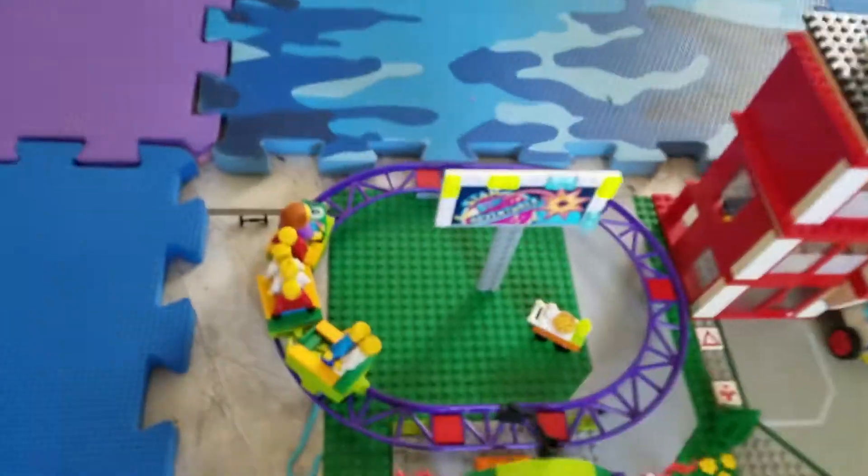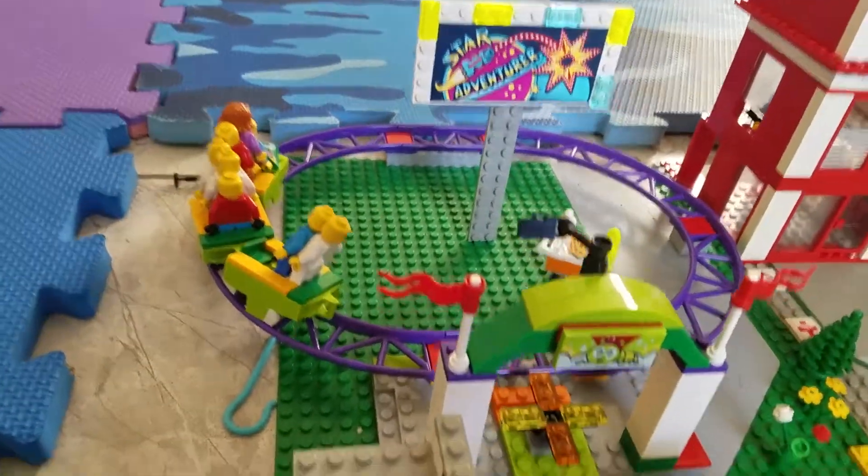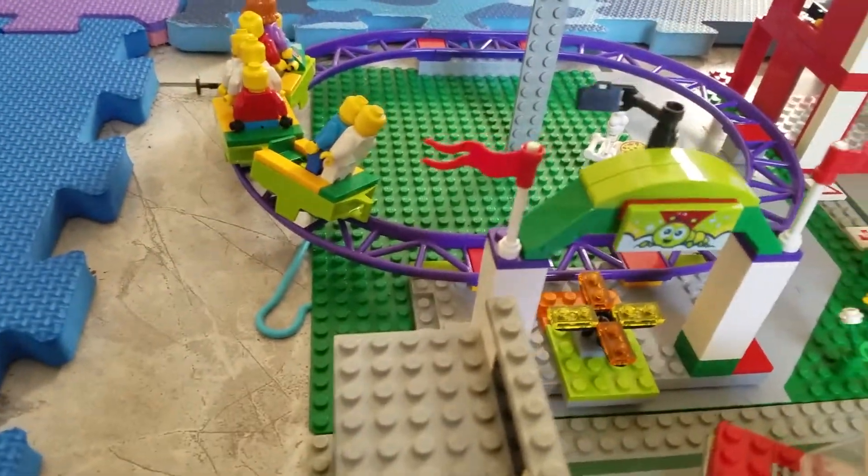The first thing I'm going to show you is my carnival. Look how many people are on the roller coaster.